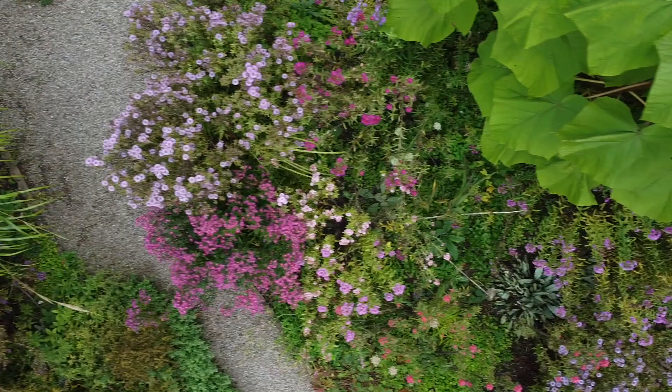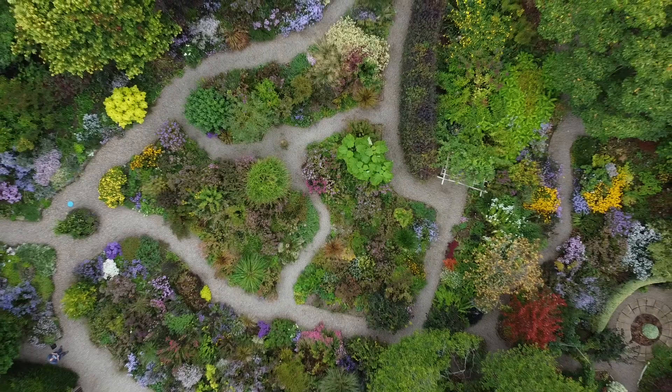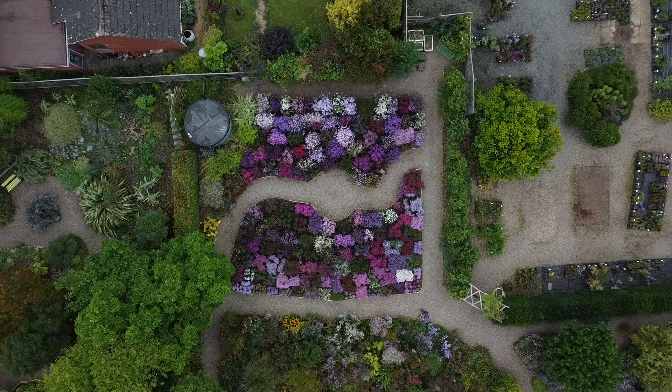Being able to see the garden from a different vantage point really does bring the diversity and the wonder of this garden to light. The colour, the shape, and the sheer enjoyment of walking around an autumn garden really does come to light.